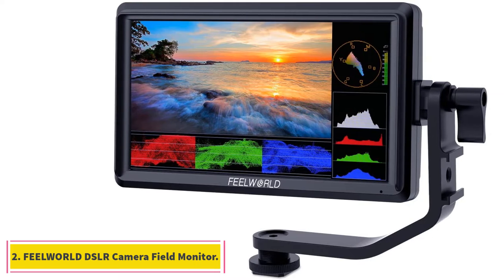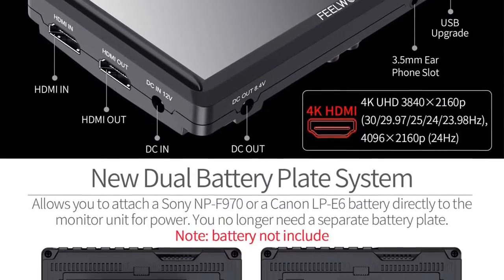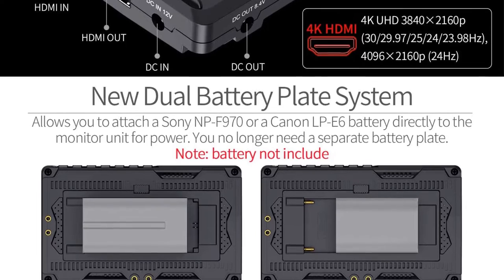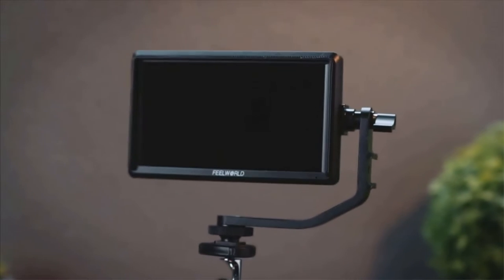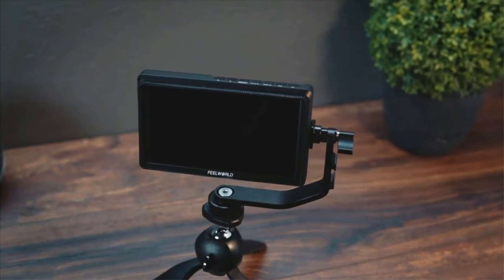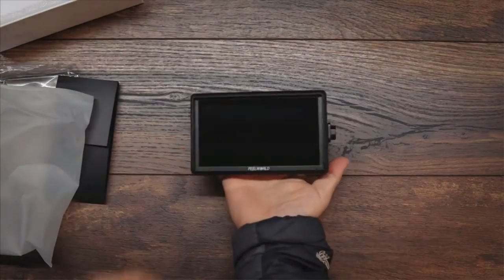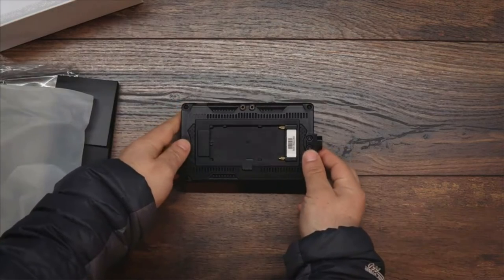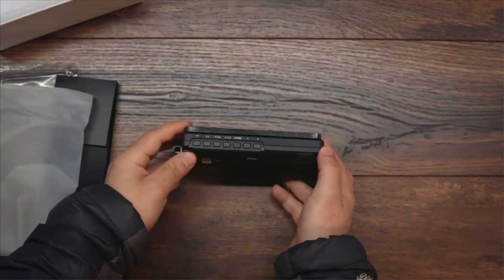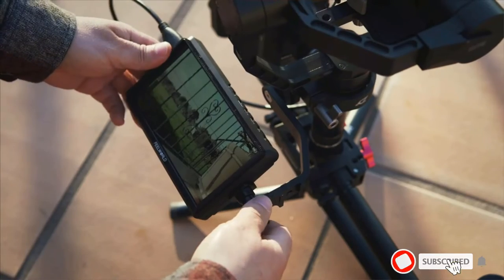At number 2, the Feelworld DSLR camera field monitor. Feelworld is also a popular brand for camera accessories. If you wish to get a high-resolution external display, then it might be the right choice for you. We have the Feelworld FW568, a 5.5-inch external display consisting of an IPS display panel with a standard FHD 1920 by 1080 pixel resolution. Due to the compact screen size, the FHD resolution offers comparatively more pixels per inch, and hence better image sharpness.